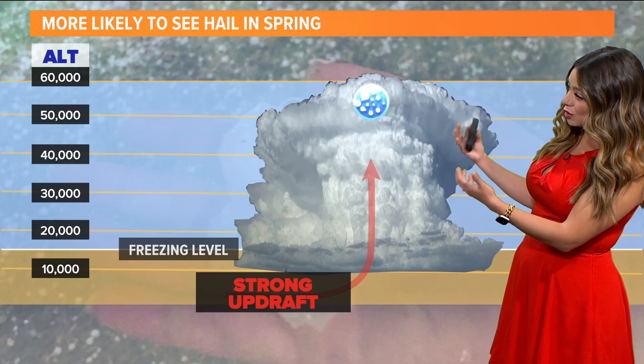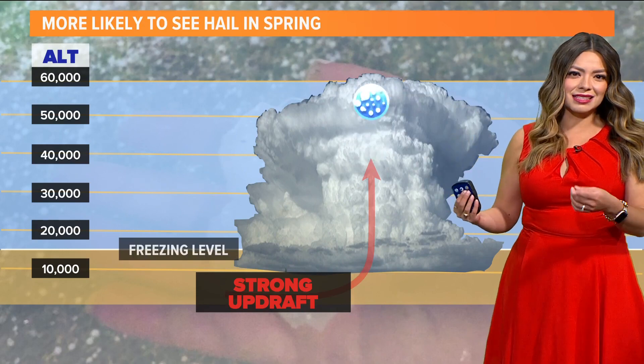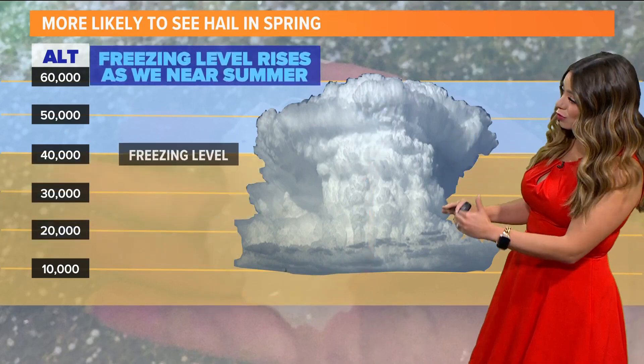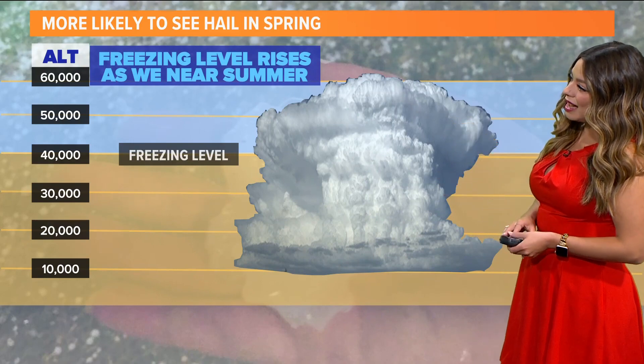The water falls back down, then it freezes again when that updraft carries it back up to the top. That is why we see really large hail sometimes with some of these storms. We're more likely to see this in the spring because in the summertime the freezing level goes up a bit higher, making it more difficult for water to freeze.